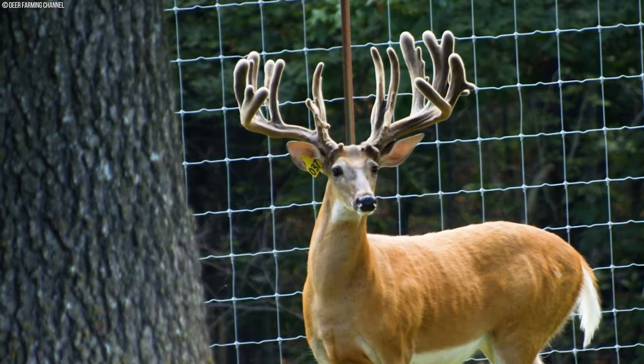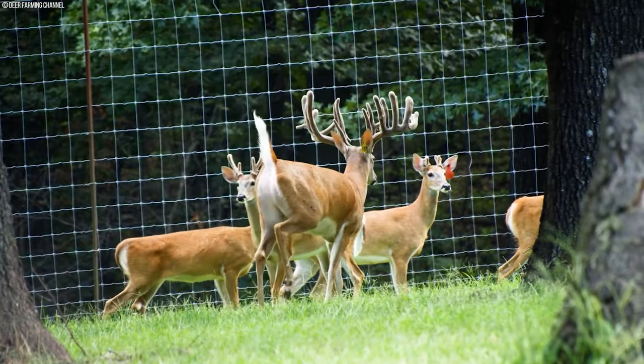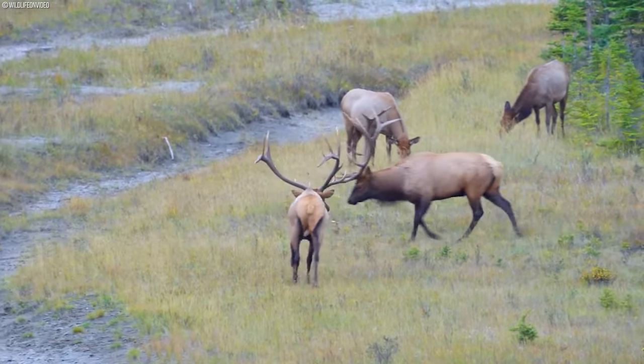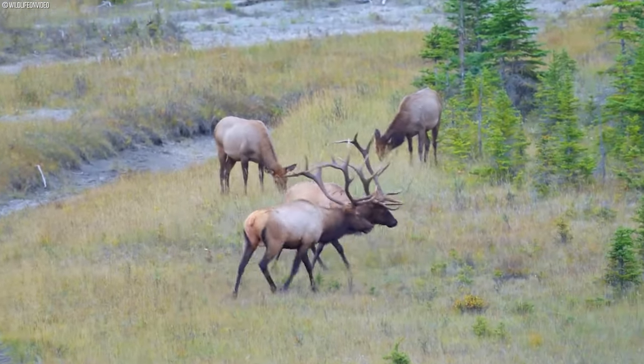With all that goes on in deer farming, the question remains: why do it all? What is the demand for deer antlers, and how lucrative is it?